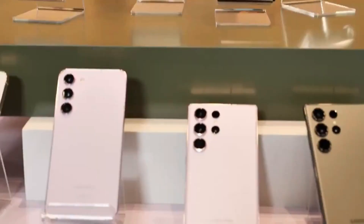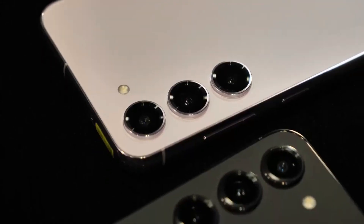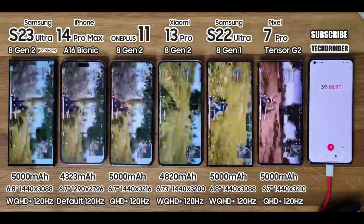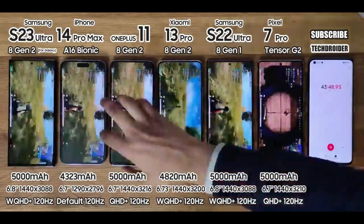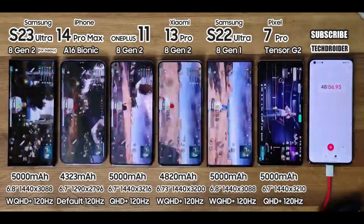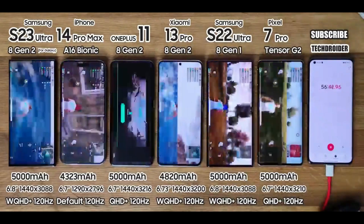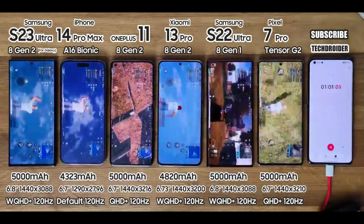Those numbers make the Galaxy S23 Ultra the best Android device tested. Closest to it was the Xiaomi 13 Pro at 10 hours and 26 minutes. More interestingly, last year's Galaxy S22 Ultra only managed a time of 9 hours and 43 minutes, though it's unspecified whether that's an Exynos or Snapdragon model.